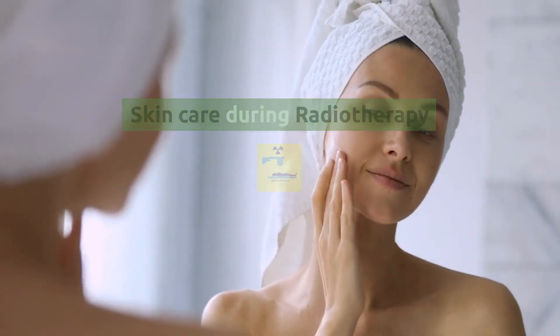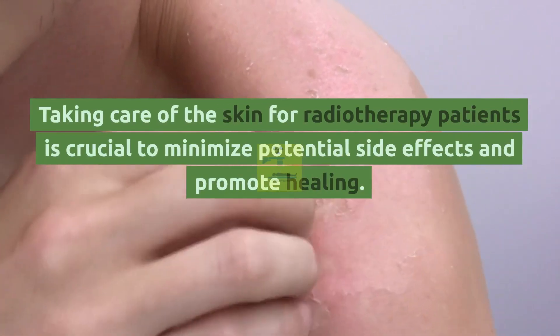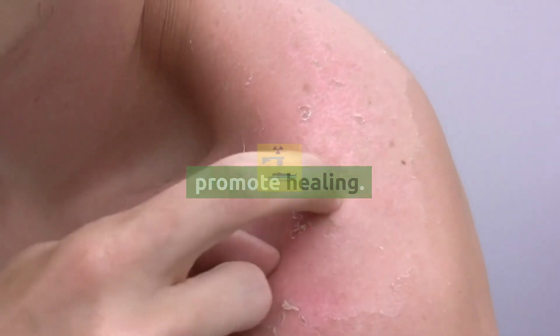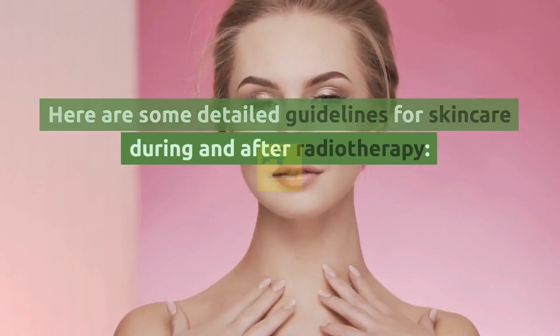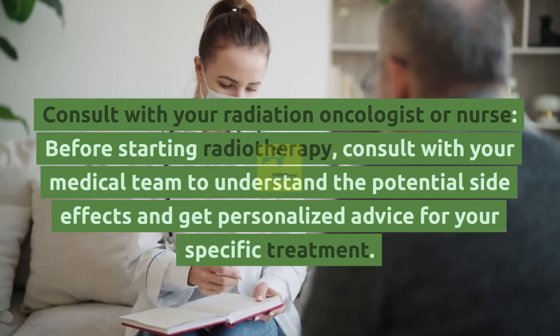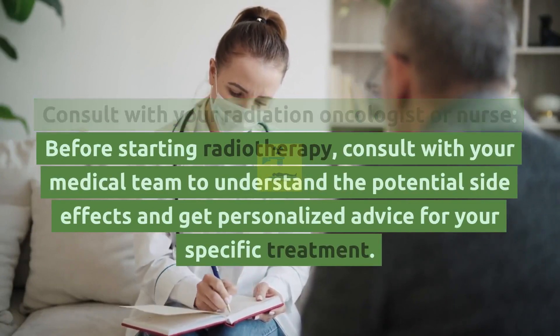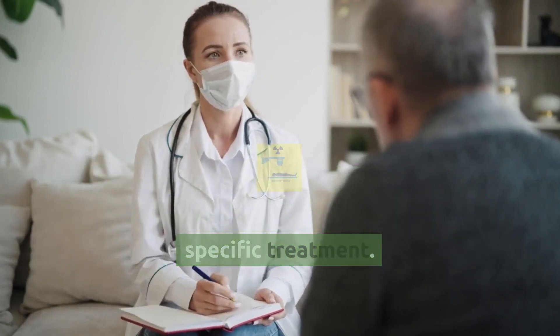Skin care during radiotherapy: Taking care of the skin for radiotherapy patients is crucial to minimize potential side effects and promote healing. Here are some detailed guidelines for skin care during and after radiotherapy. Consult with your radiation oncologist or nurse before starting radiotherapy, and understand the potential side effects to get personalized advice for your specific treatment.